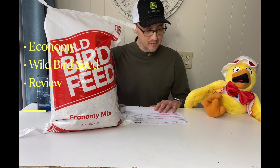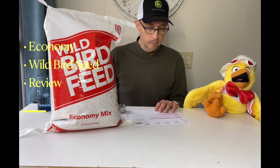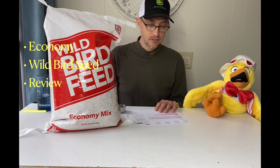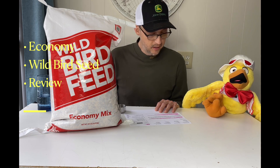This says it's a classic wholesome blend of grain, white proso millet, black oil sunflower seeds, and it's formulated to attract a variety of wild birds at feeders such as finches, chickadees, nuthatches, woodpeckers, cardinals, and a few others.